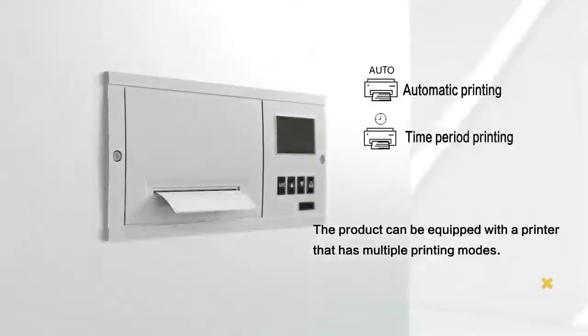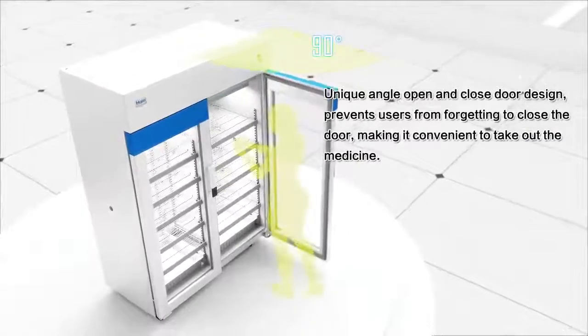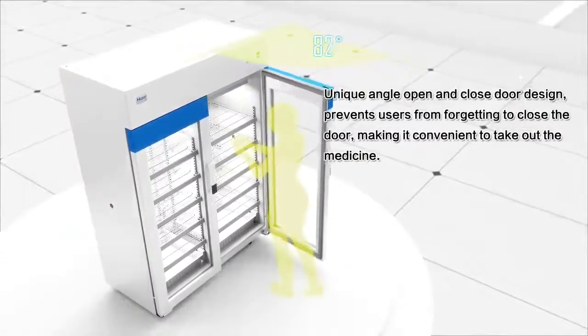The product can be equipped with a printer that has multiple printing modes. Construction: a unique angle open-and-close door design prevents users from forgetting to close the door, making it convenient to take out medicine.